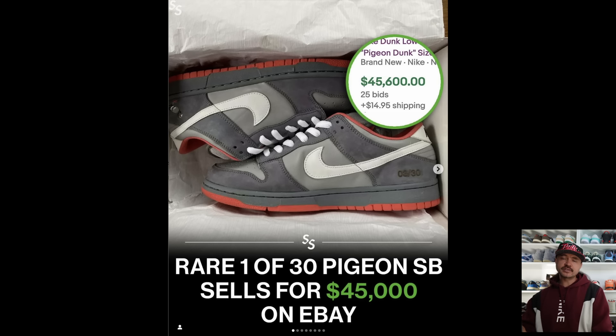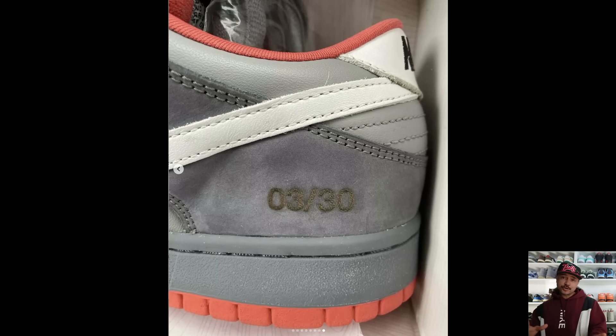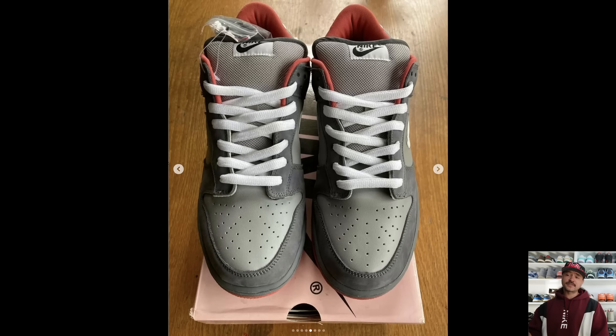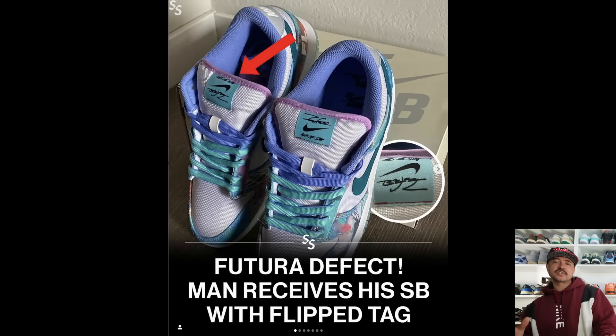Speaking of crazy rare and expensive sneakers, check out this pair that sold on eBay this week — a deadstock pair of Nike SB Dunk Low Staple Pigeons, specifically the Reed Space skate store exclusive, which were even more rare than the standard Staple Pigeons. They sold for $45,600 plus $15 shipping. Only 30 pairs of these were ever produced — you can see the numbering on the outside of the sneaker and the extra Staple font on the side. Size 11, crispy. Some SB collectors are actually claiming whoever bought these got a pretty good deal.